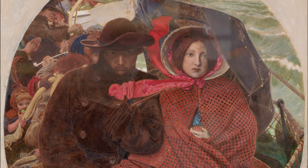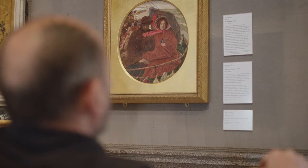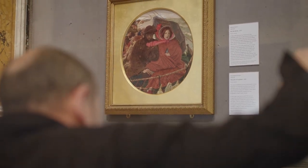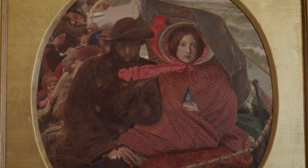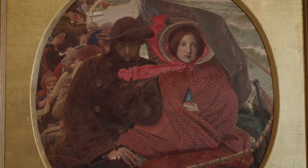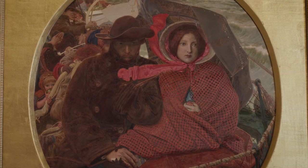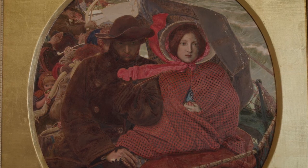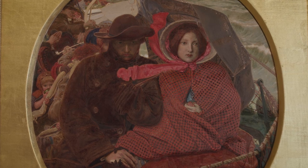The boat is busily packed with provisions, belongings and passengers, but the couple appear to have only one another and their baby for company. They are staring out of the painting, but not at us the viewer. Their solemn gaze is fixed on unseen horizons. We recognise the perennial plight of the immigrant, the hope for survival and opportunity to create a new life.